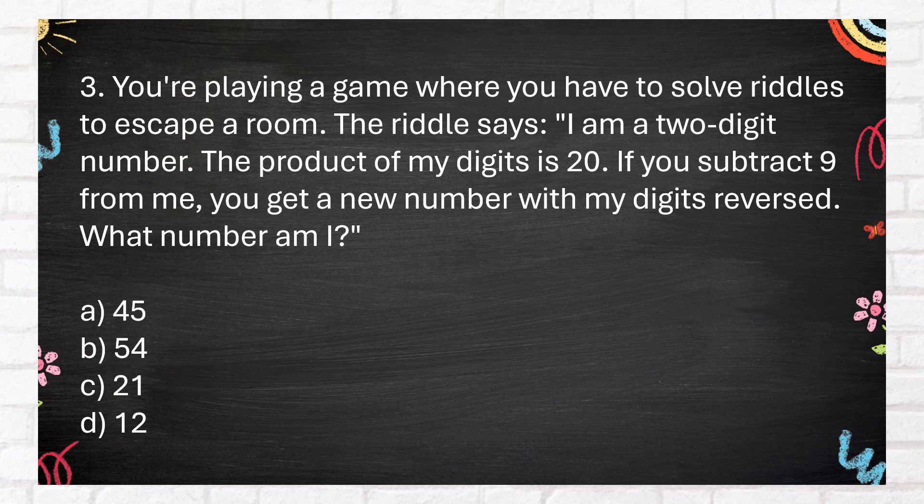Number 3. You're playing a game where you have to solve riddles to escape a room. The riddle says: I am a two-digit number. The product of my digits is 20. If you subtract 9 from me, you get a new number with my digits reversed. What number am I? A. 45. B. 54. C. 21. D. 12.